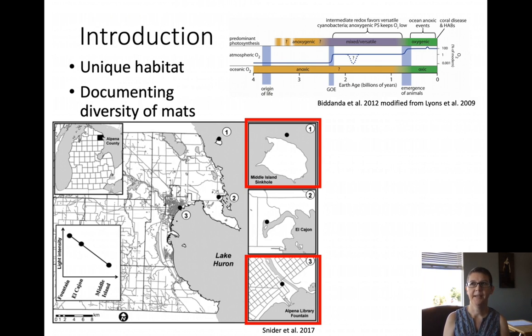The evolution of complex life on earth would not have been possible without the evolution of oxygen-producing photosynthesis by cyanobacteria, a group of bacteria. Cyanobacteria transformed earth's atmosphere over two and a half billion years ago from one of very low oxygen to modern oxygen levels. This was most likely not a simple process and required a complex interplay between the microbial metabolism and geochemistry.